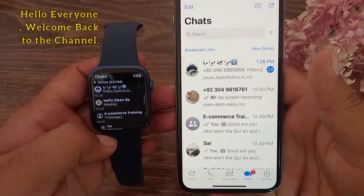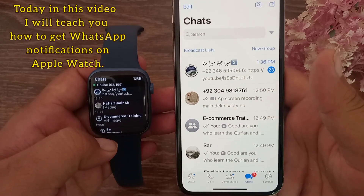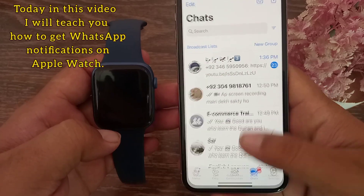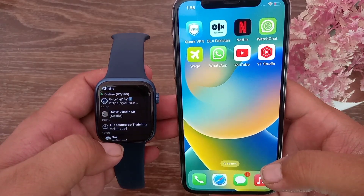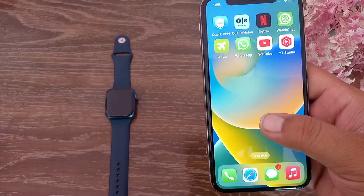Assalamu alaikum, hello everyone, welcome back to the channel. Today in this video I will teach you how to get WhatsApp notifications on Apple Watch in watchOS 8 and 9. So without wasting our time, let's get started.